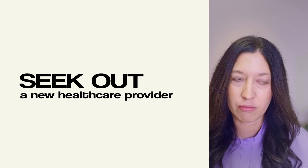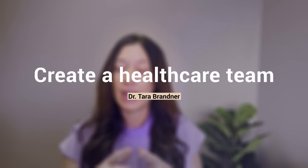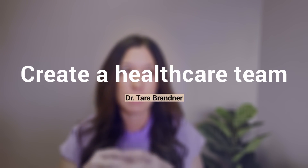So if you're a female and you're feeling frustrated, you have not been heard by your healthcare provider — I really want to encourage you to seek out a new healthcare provider. Create a healthcare team. I empower my patients all the time to build a team. Maybe it's not just your OB-GYN. Maybe it's a functional practitioner, somebody who specializes in PCOS, or a naturopathic provider. Don't be afraid to create your own healthcare team.